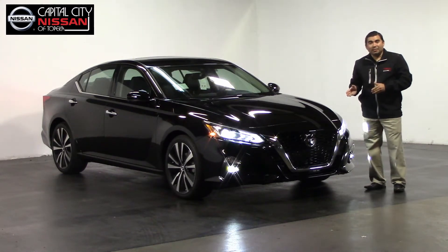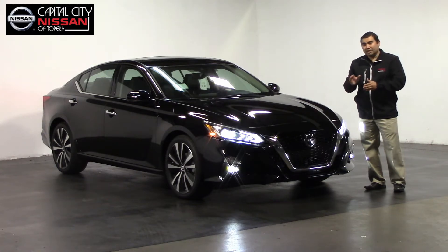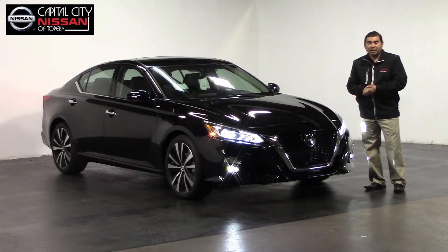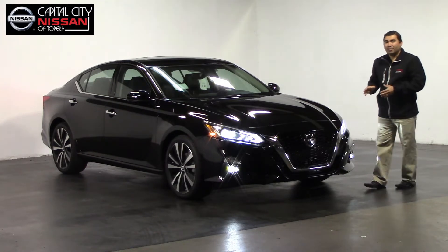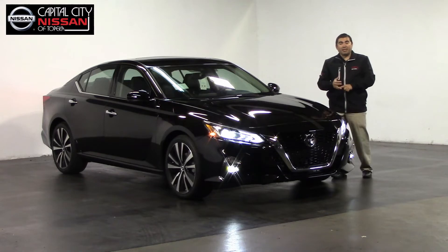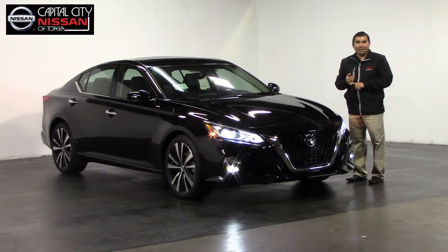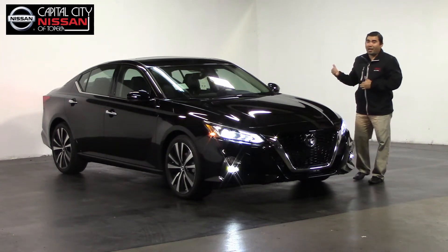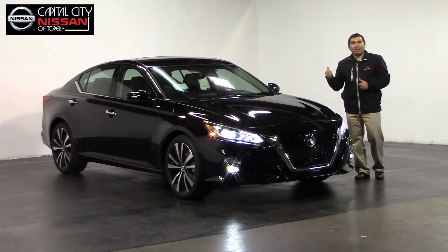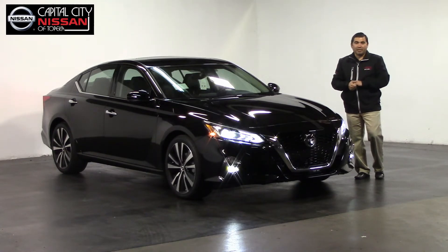If this vehicle detects a potential collision and you are not responding at the right moment, the vehicle will engage the brakes for you — it will stop and save you. It also has warnings for that. It detects people too. Something new and spectacular that I really like is the automatic rear braking assist. If you are backing up, it detects any object or whatever is behind you and stops for that as well.